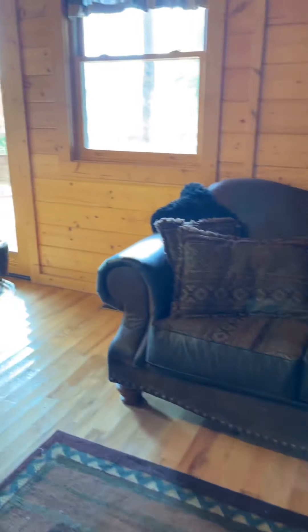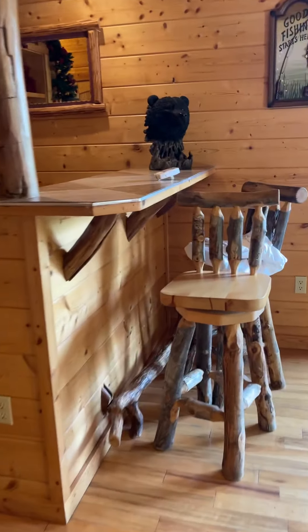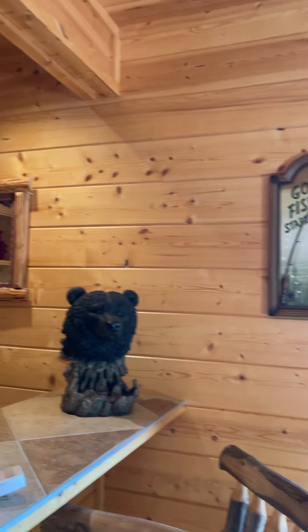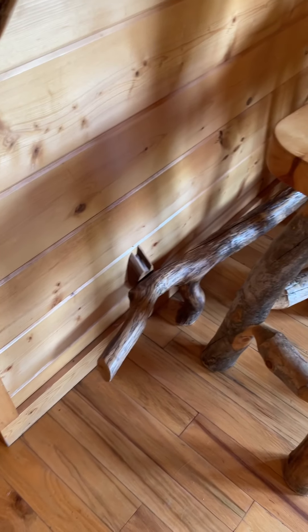I think I left off right about here when we started talking. Pool table — you might have seen some of this, tried to show it to you. Bar area, really cool, really nice bar chairs, cool railing for your feet.